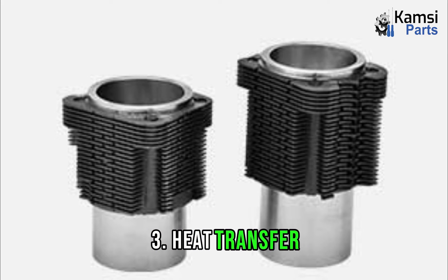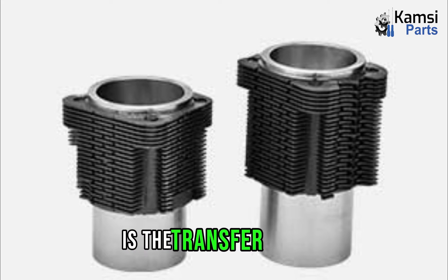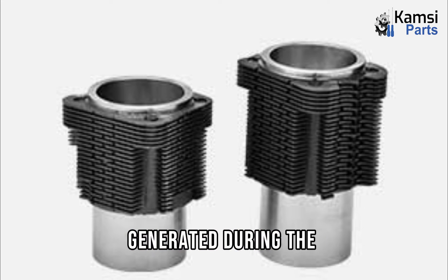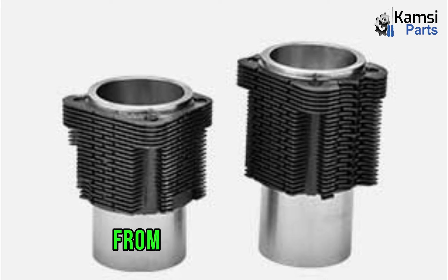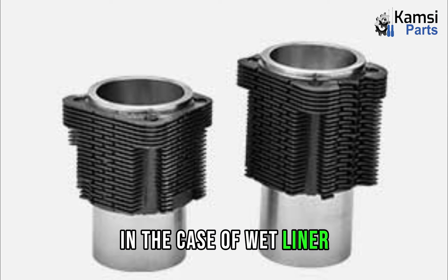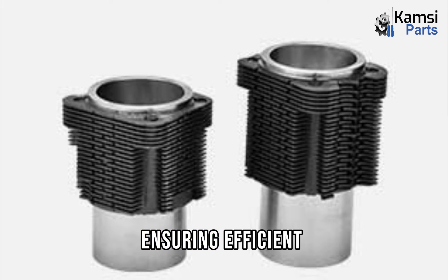The third function is heat transfer. Another crucial function of cylinder liners is the transfer of heat generated during the combustion process. These liners facilitate the transfer of heat from the burning charge to the engine block, and subsequently to the surrounding environment or coolant in the case of wet liners. The coolant acts as a heat sink, ensuring efficient heat dissipation.